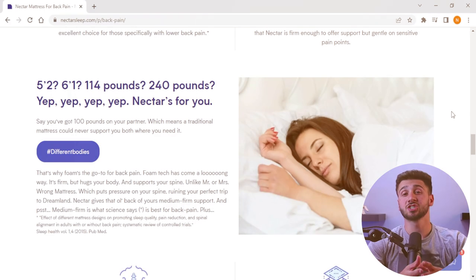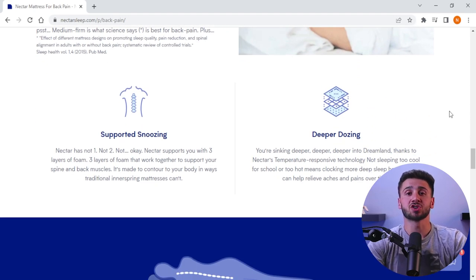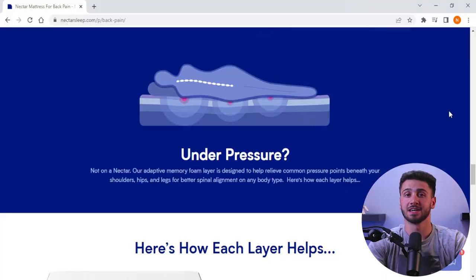The memory foam used in the Nectar mattress conforms to the shape of your body, providing a custom fit and reducing pressure points, which allows for a comfortable sleep experience regardless of your sleeping position. Also, the breathable base layer promotes airflow and ventilation, allowing heat to escape and fresh air to circulate throughout the mattress, contributing to a cool and comfortable sleep experience. Additionally, the Nectar mattress is designed to relieve pressure points, ensuring that your body is well supported throughout the night.